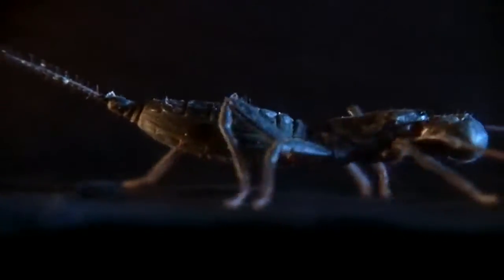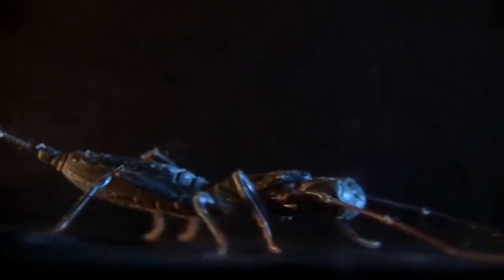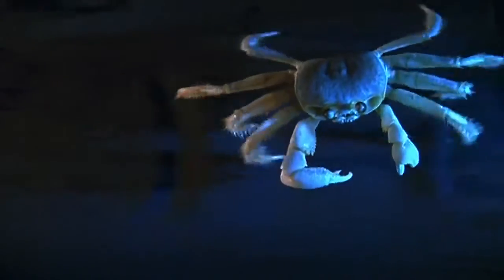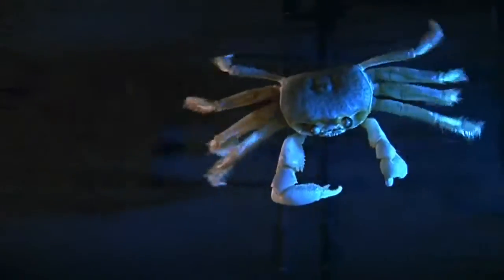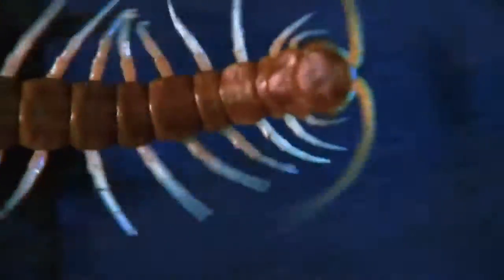When we looked at arthropod locomotion, we saw that they function in general like a tripod or a stool. Three legs are on the ground at once, and as a result, they're incredibly stable. Yet most arthropods need to move extremely fast. Full discovered that speed is possible because their walk doesn't require much brain power.